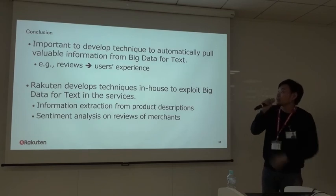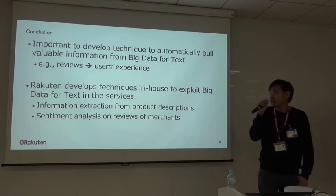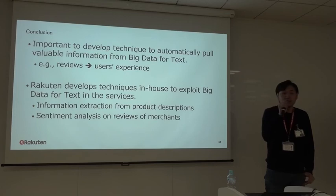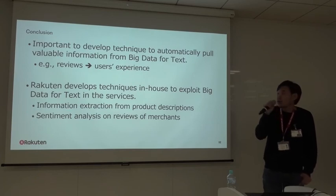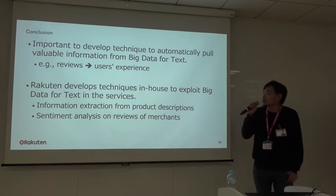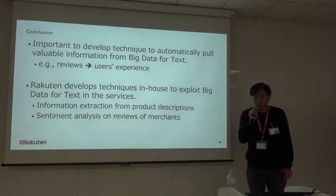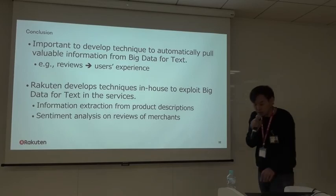Let me conclude this talk. In Rakuten, there are various kinds of text data such as reviews and query keywords, and these contain very valuable information for our business. But in order to extract that information, we need to read and understand it. The size of text data in Rakuten has grown so large that we need automatic methodology. That's why Rakuten develops in-house techniques to exploit big data for text in our services. In this talk, I briefly covered the information extraction technique and the sentiment analysis technique. Thank you for listening.